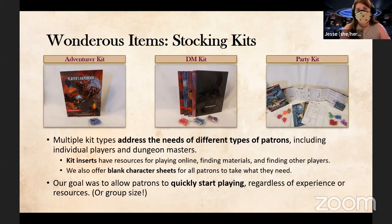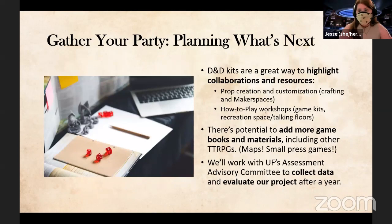We also have party kits for small groups that have the essentials kit with more dice added for the ability to hit the ground running. It was important to have a variety of options to address different patron needs rather than focusing on one type of gamer, so any patron can start playing regardless of experience, resources, or how many people they have. We also have character sheets and kit inserts with tips on our student gaming organization, DnD Beyond, Roll20, Albear Rodeo Discord, and more.